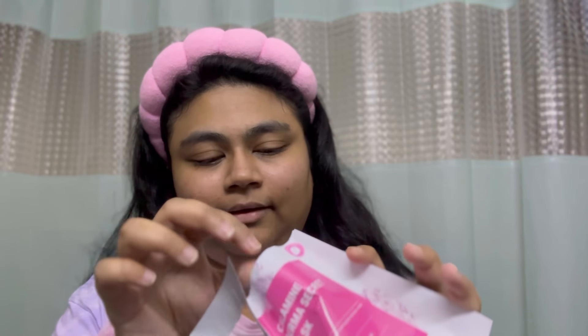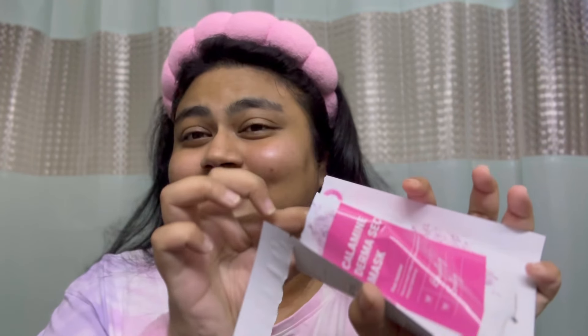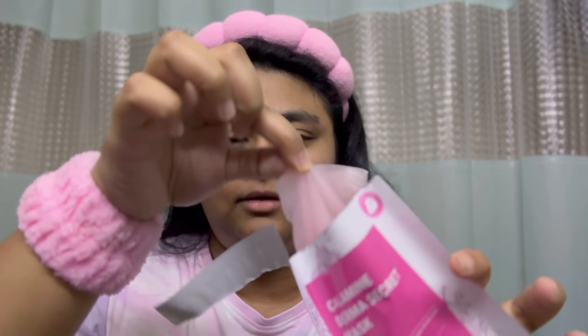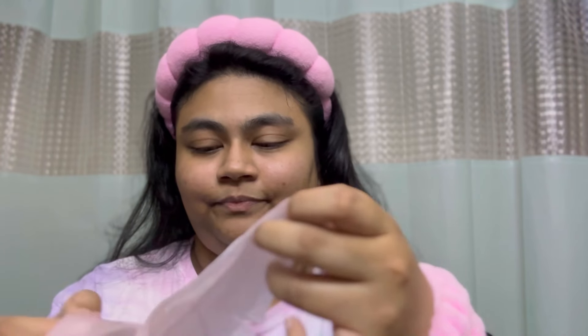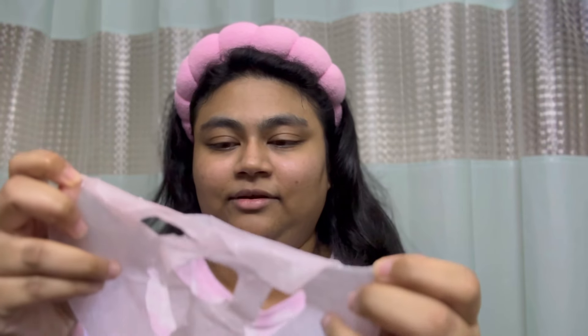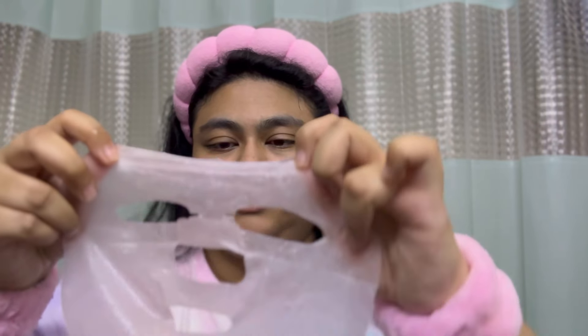Do you think the mask inside is also pink? Let's find out. It's a pink sheet mask! My video just got way more aesthetic. I just love when everything matches, you know?